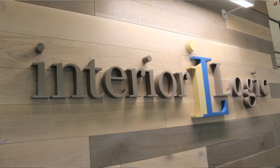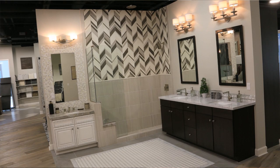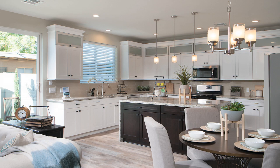Hi, this is Carl with Midland Real Estate. Today I'm out here at InteriorLogic, which is the full service design center for buyers from 38 North. You really get to customize your home a lot, which is really neat. One of the big differences between buying a brand new home in 38 North and just buying another home is you really do get to customize it a lot and it's very affordable.